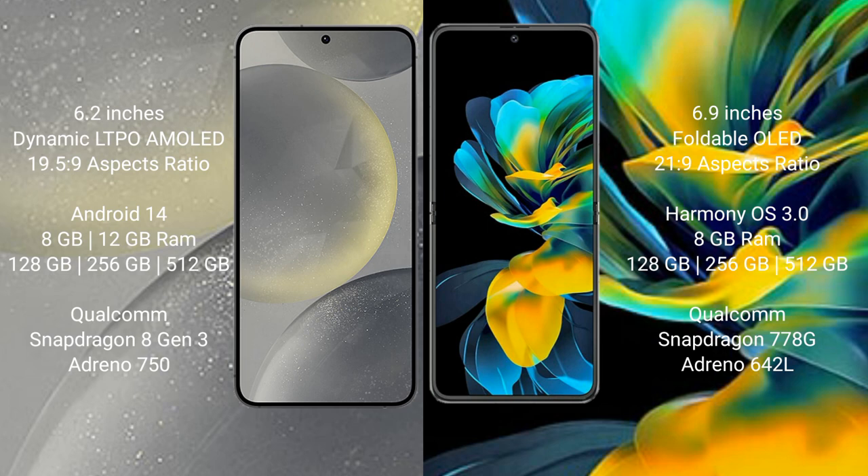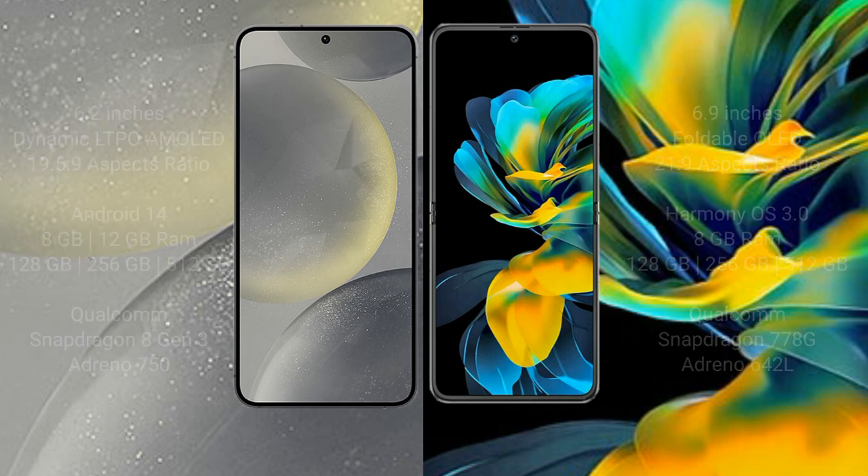Huawei Pocket S comes with 8GB RAM and 128GB, 256GB, and 512GB internal storage. It features a Qualcomm Snapdragon 778G processor and GPU Adreno 642L.